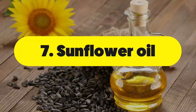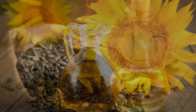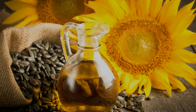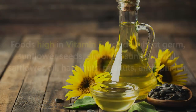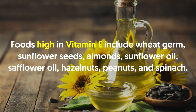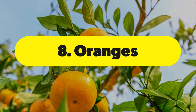Number seven: sunflower oil. Sunflower oil is a good source of vitamin E, a major player when eating for glowing skin. This antioxidant vitamin decreases collagen breakdown, helps prevent and repair damage from UV exposure, and decreases skin inflammation. Foods high in vitamin E include wheat germ, sunflower seeds, almonds, sunflower oil, safflower oil, hazelnuts, peanuts, and spinach.